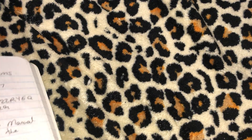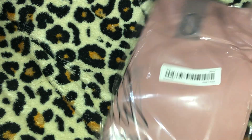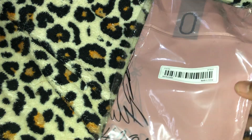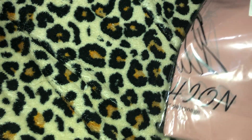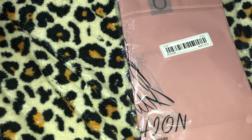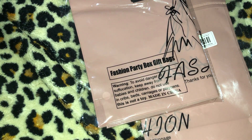The next items in my Temu haul are a repeat buy. I got two packs of the five-piece pink gift bags — plastic shopping bags. They were 69 cents for five bags in each pack. So I got one and the other one is right here. They were 69 cents, which I thought was a really good deal.